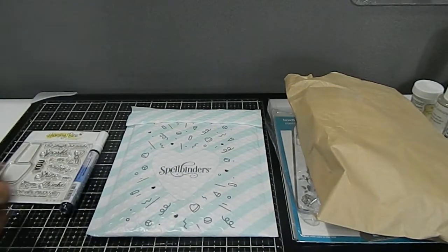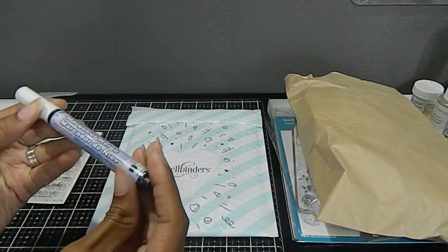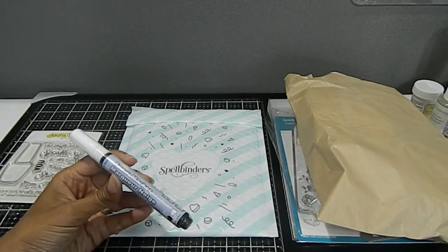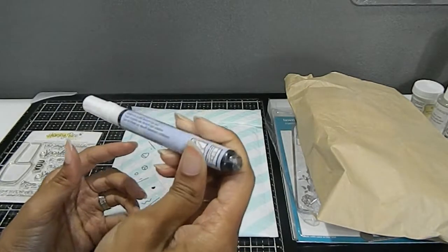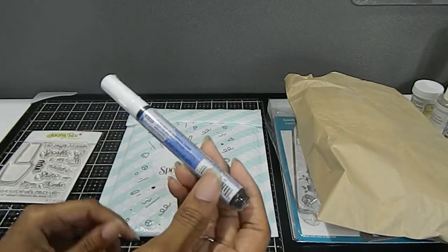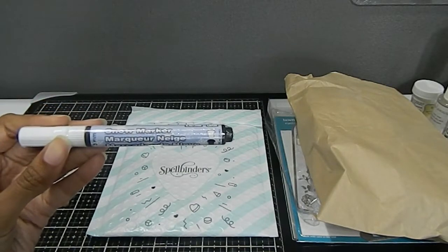I also ordered this snow marker, which is a Marvy pen. Basically how you use this — let's say that you are doing a scene with snow. What you would do is press to get the snow marker out and then use your heat tool and it will puff up. So this is really, really neat. I will also come back and do a tutorial showing you guys how to use this snow marker if you've never seen this before.